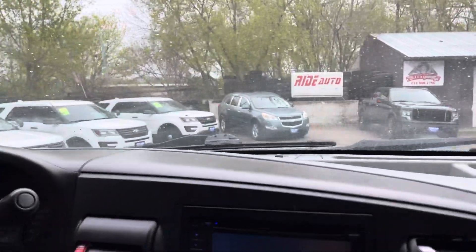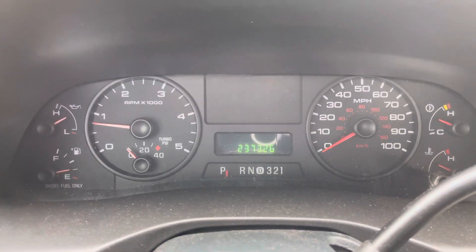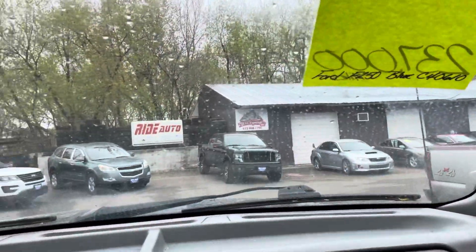Welcome inside the Super Duty. These are the exact, proven miles. When we sold this vehicle it was under 150,000, I believe. So the customer put some miles on it, maintained it, and put some aftermarket accessories on it.